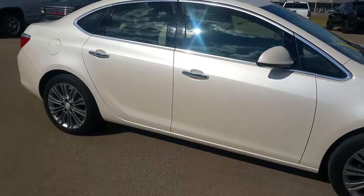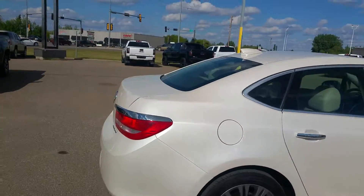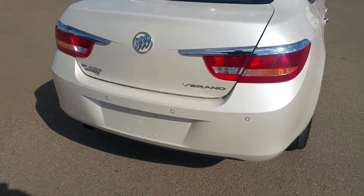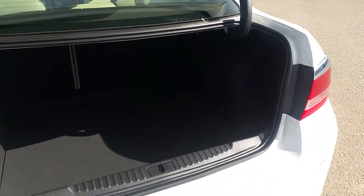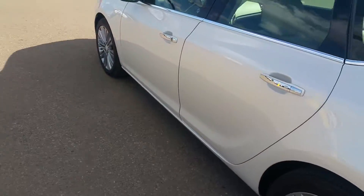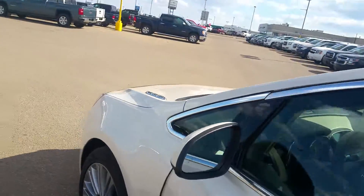This one here is the leather model — almost all the bells and whistles, pretty much has everything other than navigation. Does have your rear park sensors as you see there. Actually a very spacious trunk, way bigger than the outside looks. I see no big dings, dents, or scratches. Like I said, very good shape.